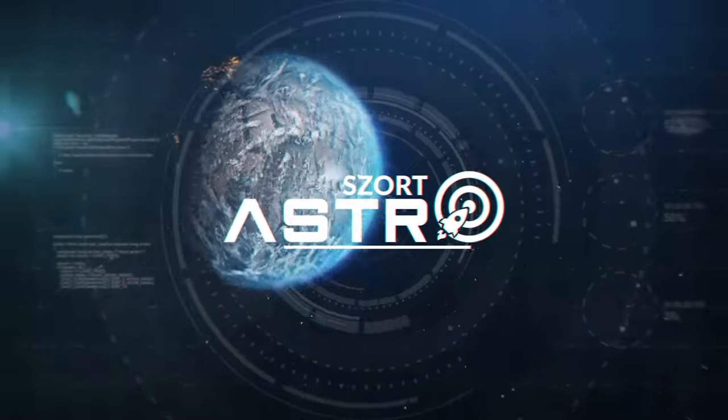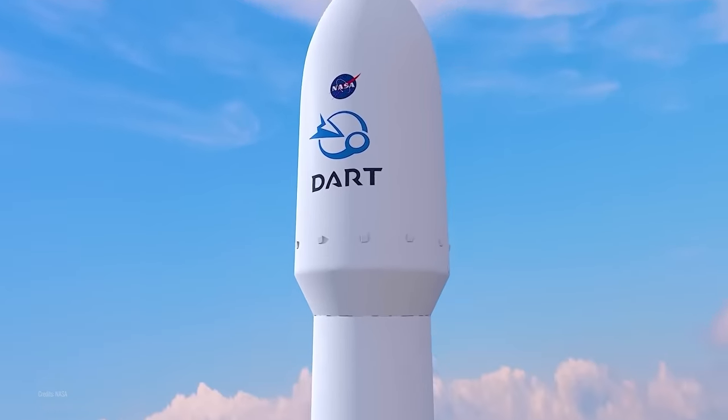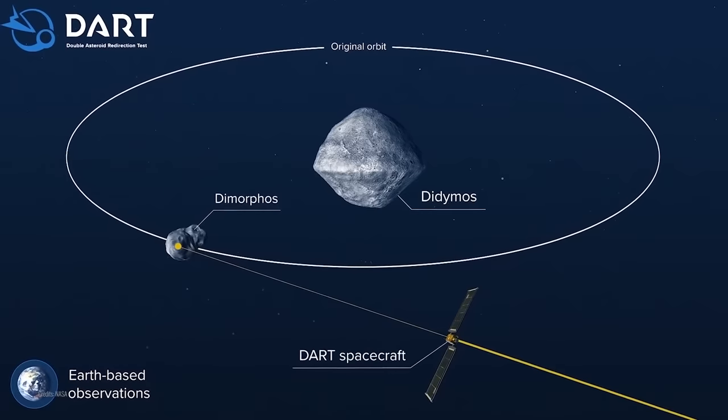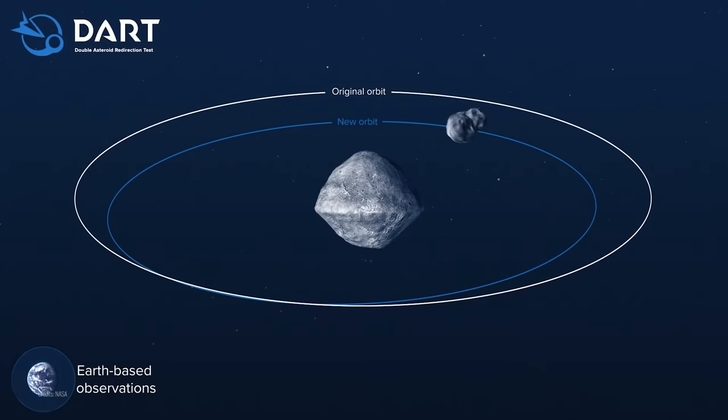The DART probe was supposed to help us fight them. The DART mission, which stands for Double Asteroid Redirection Test, is carried out by NASA and it's designed to be a test — a prototype of technology that could help us prevent Earth from being hit by a potentially dangerous asteroid in the future.